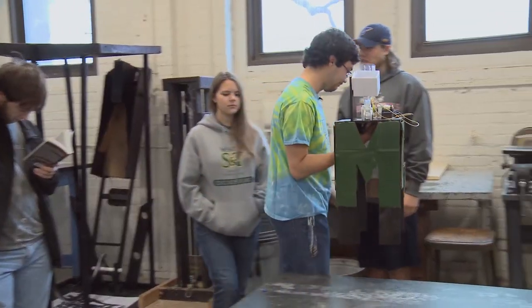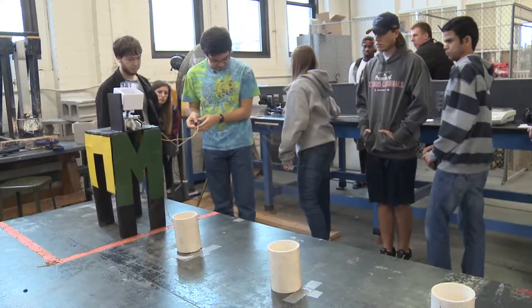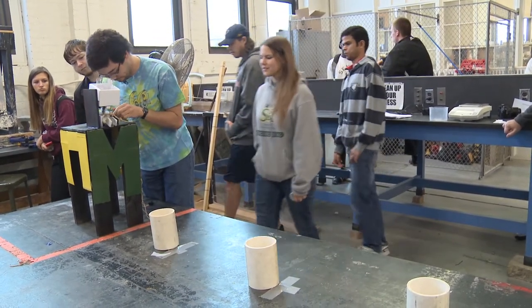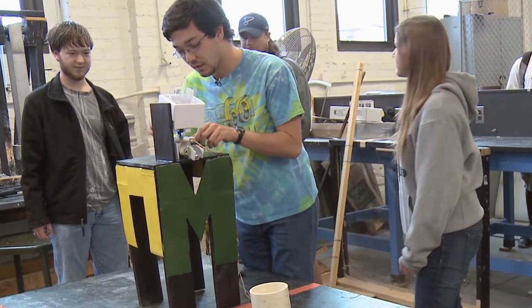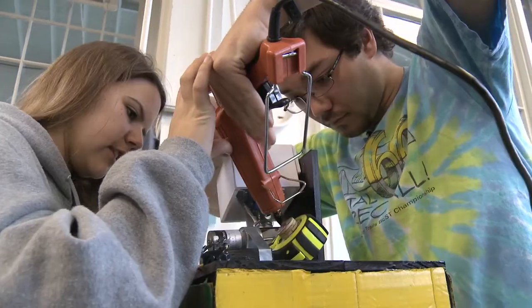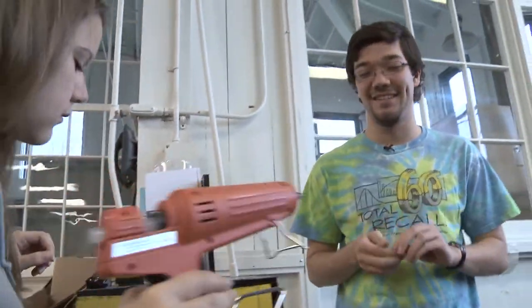Either it'll work or it won't. Keep breathing, just keep breathing. Shall we? Here we go. That's not disappointing at all. Come on. We wore out the wheel. Rats. Murphy's Law — what can go wrong will go wrong. Does it need to heat up more? Probably, yeah. My nerves are shot now. Yeah, I'm nervous.